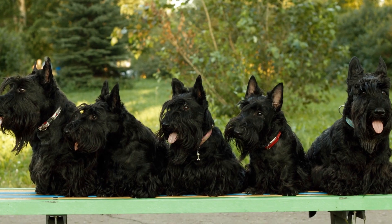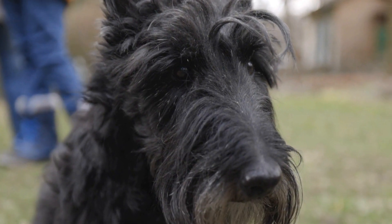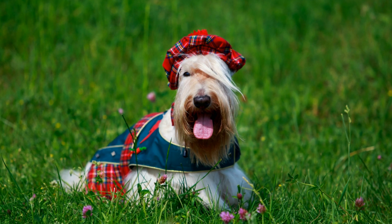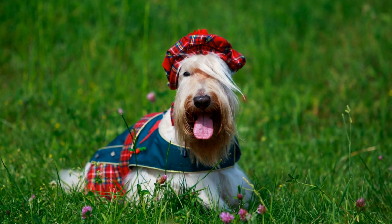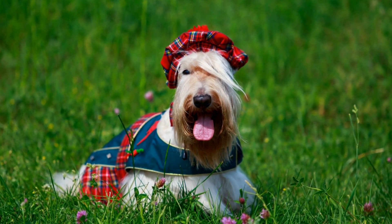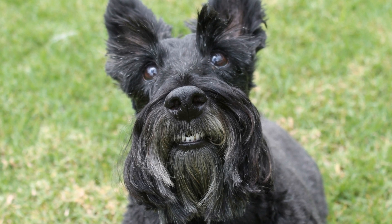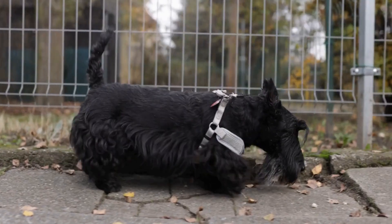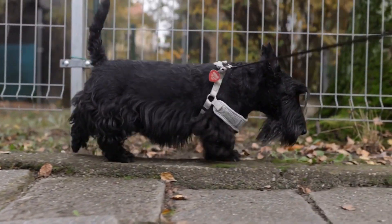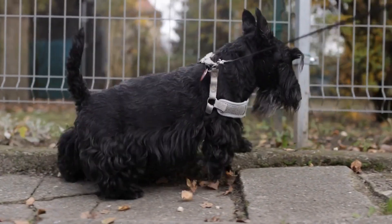Hydration and dental health. As dogs age, they may develop dental issues that can affect their ability to eat properly. Ensure your senior Scottish Terrier has access to fresh, clean water at all times and consider incorporating wet food into their diet as it is easier to chew and digest. Regular dental care is essential to maintain oral health. Brush your dog's teeth regularly, provide dental chews or treats designed to reduce plaque and tartar buildup, and take them for professional dental cleanings as recommended by your veterinarian.